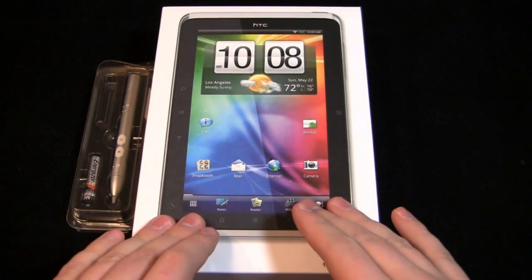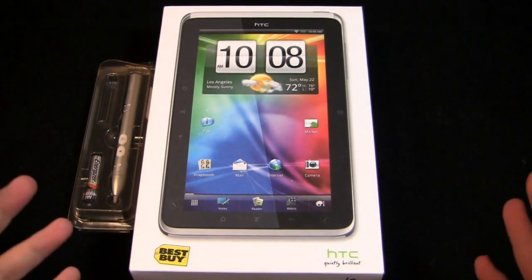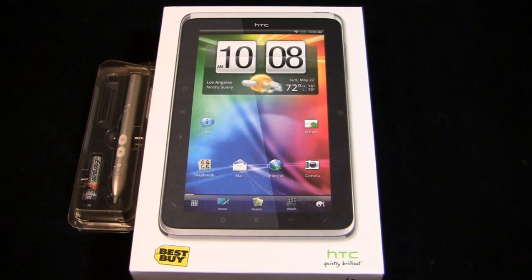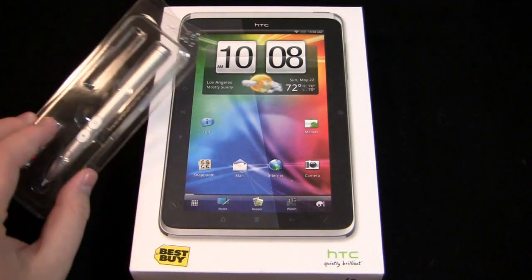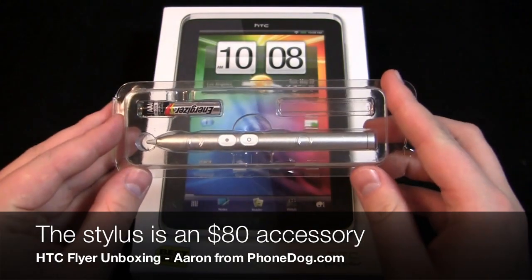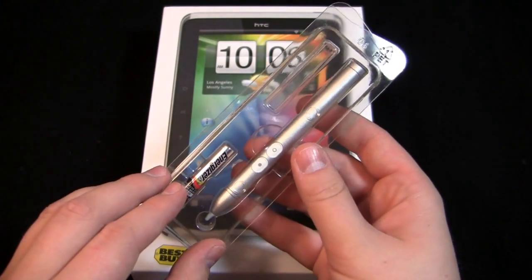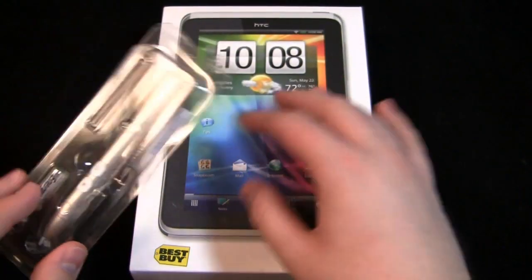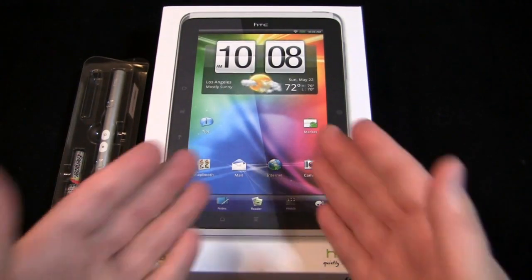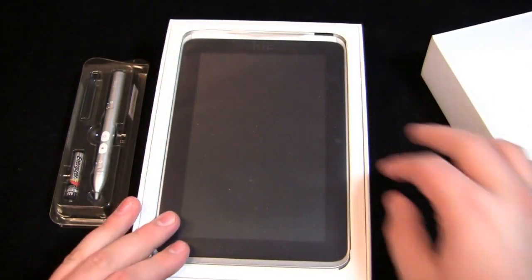It's $499.99. That may sound like a good deal — it's a 16 gigabyte tablet with a 1.5 gigahertz processor. Some are frustrated that it's running Android 2.3 with HTC Sense, as opposed to Android 3.0 or 3.1 which was announced at Google I/O. The price point is very good, though the downside is you have to buy the stylus separately — that's an extra $80. So you're looking at $500 for the tablet plus $80 for the stylus, which can add up. It has a 7-inch display, 5 megapixel camera on the back, and 1.3 megapixel front-facing camera.